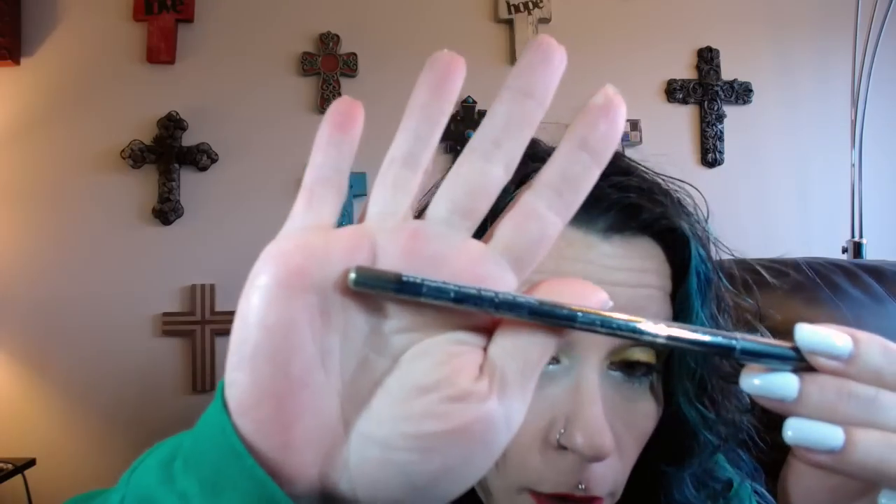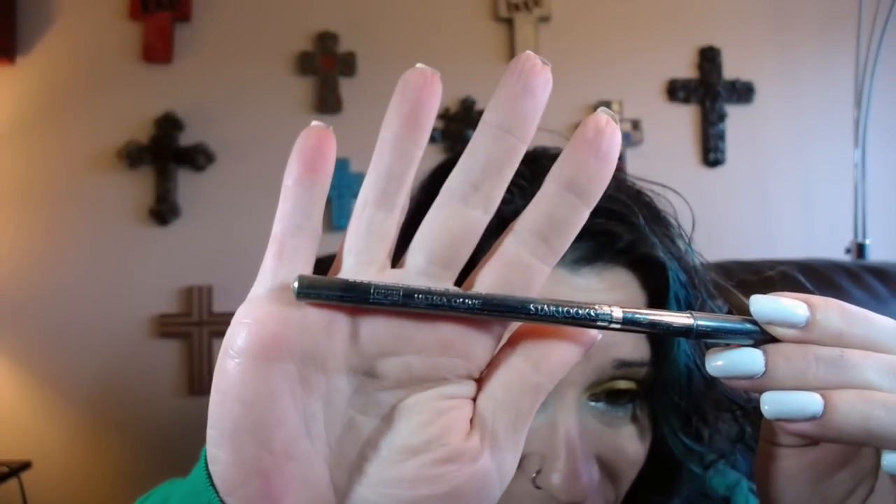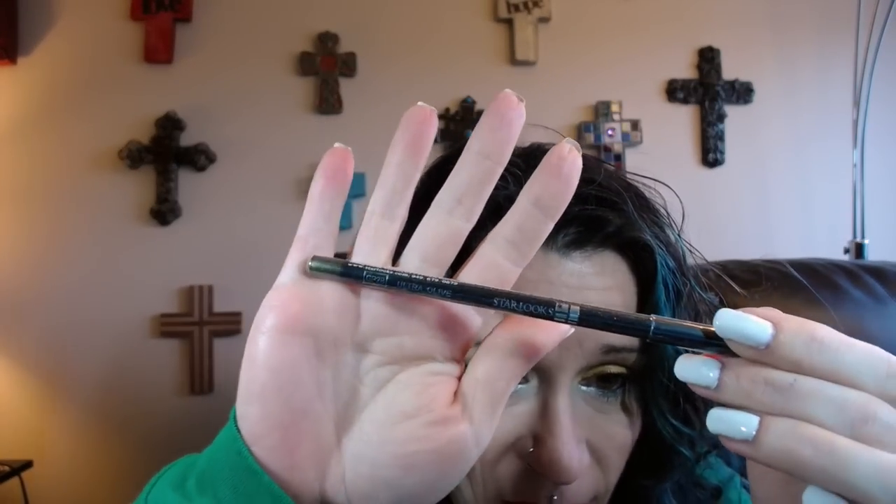The last thing that I got was this gem pencil from Star Looks, which is in Ultra Olive. It looks like it's a glittery olive color. Depending on the consistency, I may use this or I may not. And here's the bag — this is my glitter, guys, right here. The glitter is the bag. I would love to have gotten glitter products. I saw some of the glam bags and they were really cool, like glitter nail polishes and stuff like that, and I got nothing to that effect.